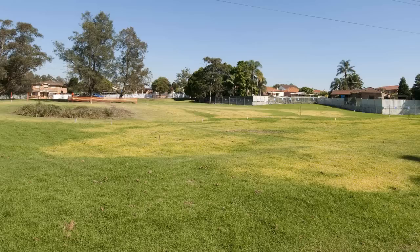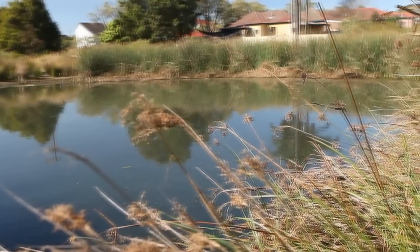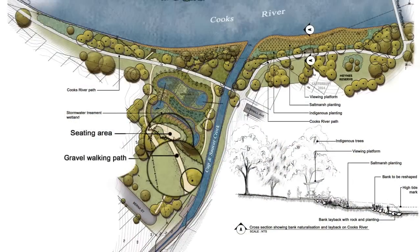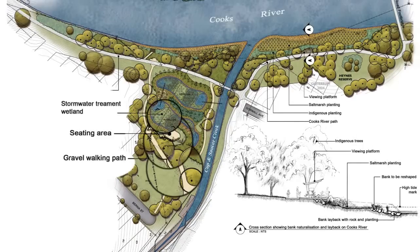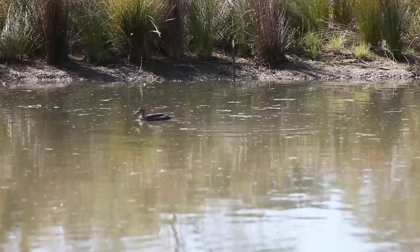Haynes Reserve was a large grassed open space that wasn't highly used by the local community. The addition of the wetland has improved the aesthetics of the reserve, provided social amenities like seating, pathways and an outdoor classroom, as well as treating local stormwater runoff and providing valuable freshwater wetland habitat adjacent to the river.